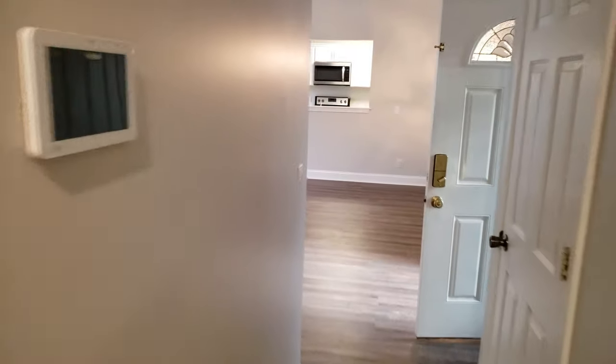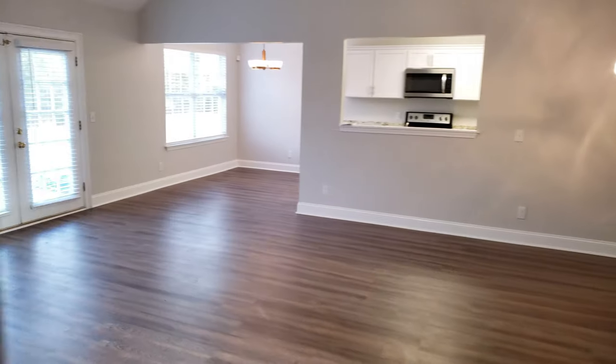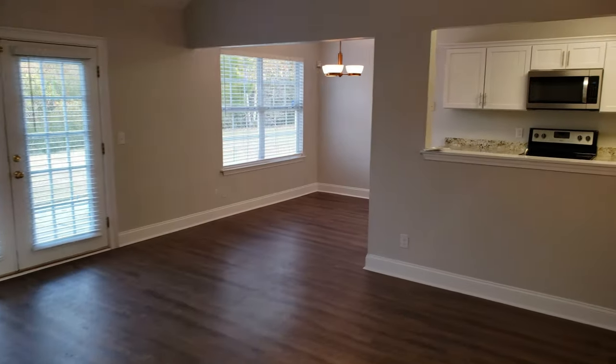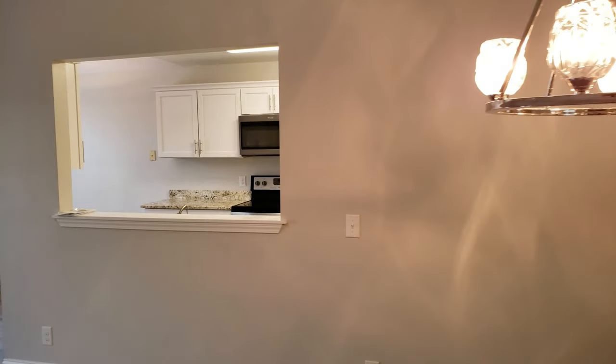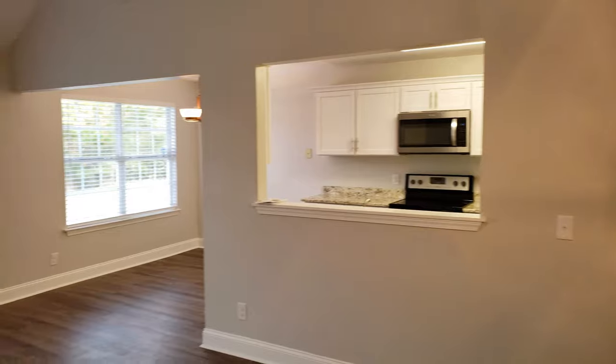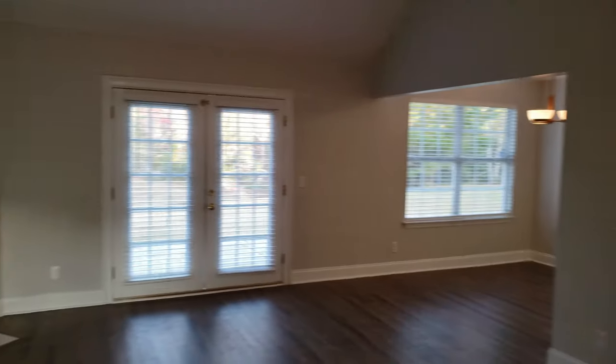This is 112 Bluegill out in Pooler. It's about 1,500 square feet — a cute house out here. Great starter home. It's got new AC, new everything on the inside, new appliances, new roof, new everything.